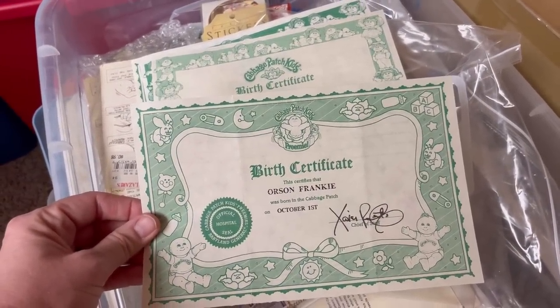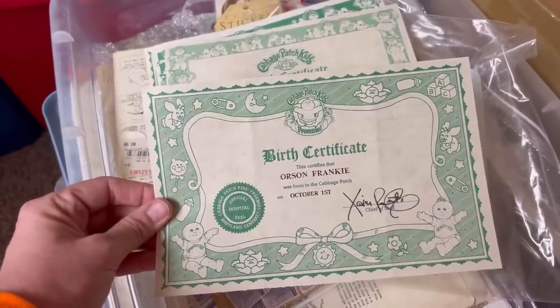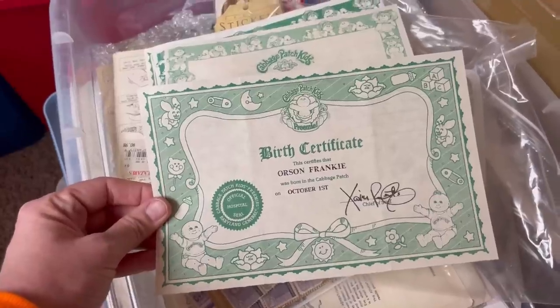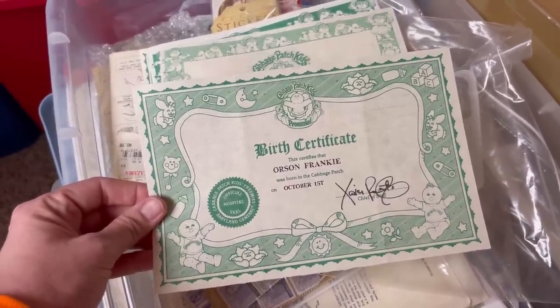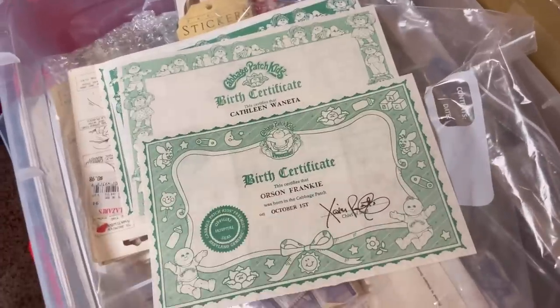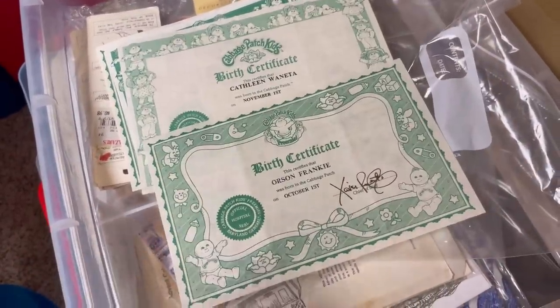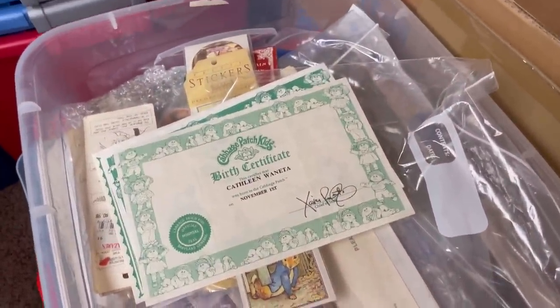I'm really enjoying Whatnot so if you're not following me there, the link is down in the description — if you join with my link you can get $15 free money to shop. I'm Bolo Buddies all one word over there. This is the one that sold — Orson Frankie — wait, I think I have a typo in the title. Oh no, it says 'Orion Frankie' instead of 'Orson Frankie.' I think I'm just going to ship it because they probably looked at the picture and it'll probably be fine.